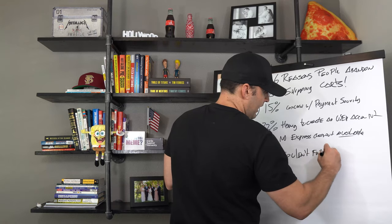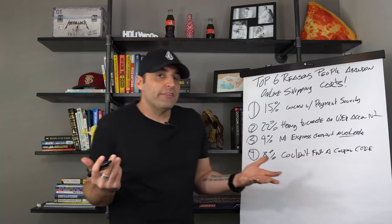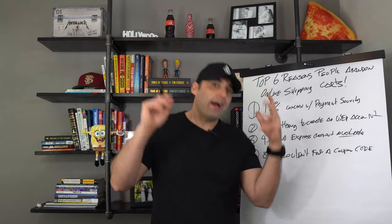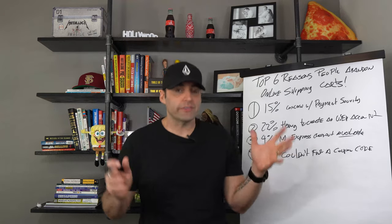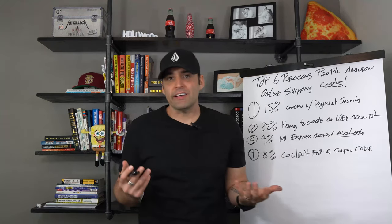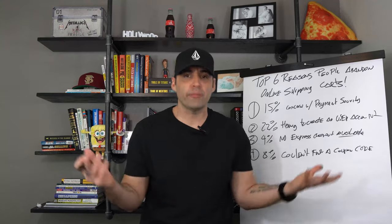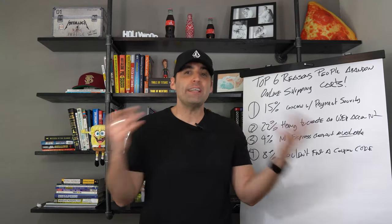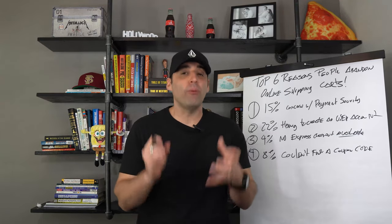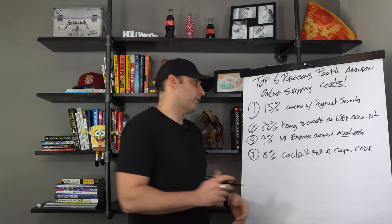Number four: 8% of people couldn't find a coupon code. Sometimes people are looking for a deal — maybe they've been seeing your ads for a while, they're tight on cash, or they're just bargain hunters. You should offer some type of discount for joining your mailing list. Use an app like Wheelio where they can win a discount code, or put a pop-up on the store offering 10–20% off if they give you their email and sign up for your newsletter. You'll be amazed how many people pull the trigger just because you gave them a discount.